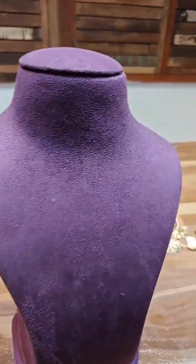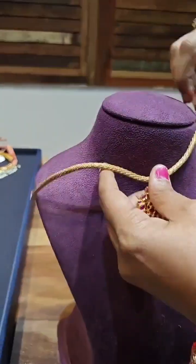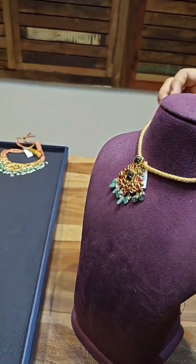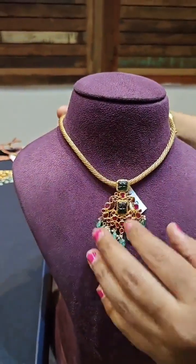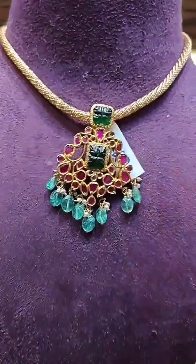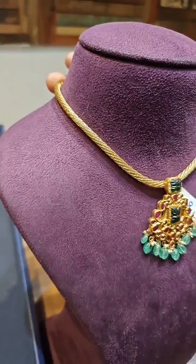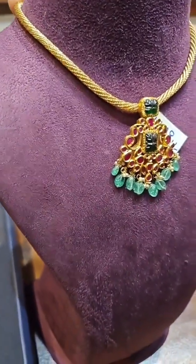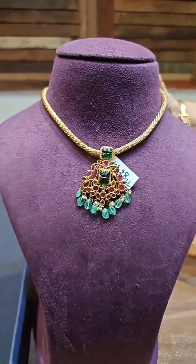Next we have one more very pretty piece — this pendant is very cute. We have given it with carving stones and a pretty kanti. The locket price is around 1 lakh with complete carving stones, and the chain price is around 88 thousand, so overall it comes to 1.88 lakh for the chain and the pendant.